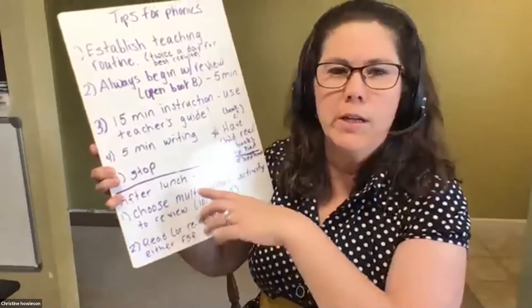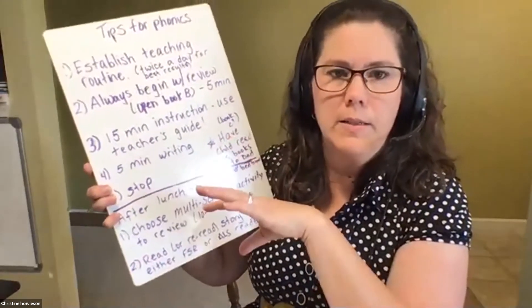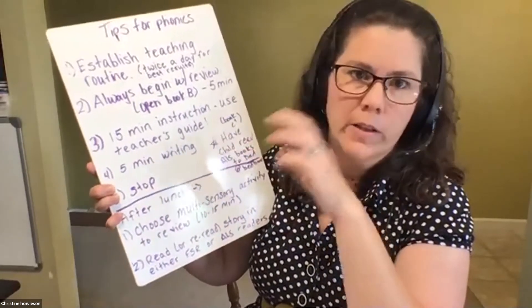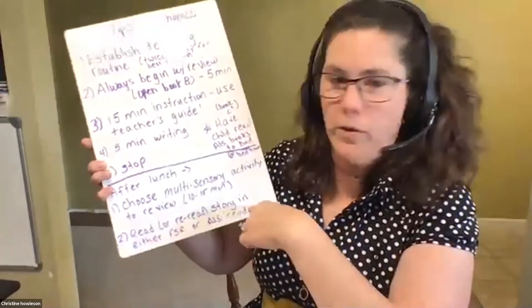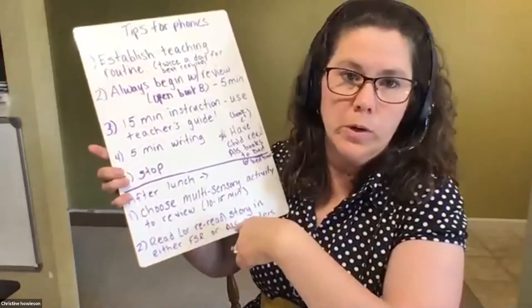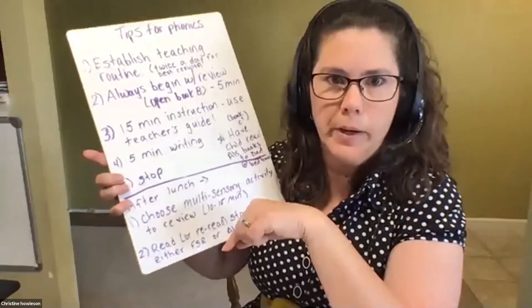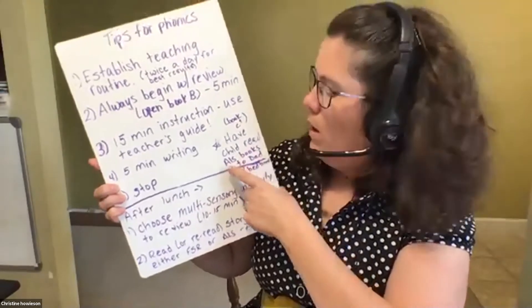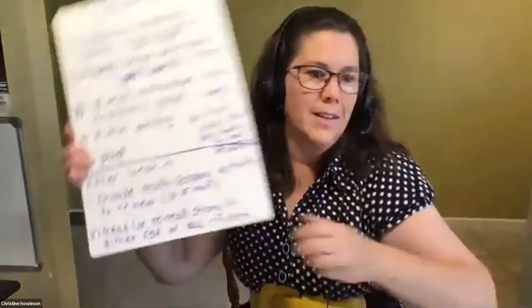After lunch, choose one of the multi-sensory activities we just went through and revisit what you taught earlier in the day — take five minutes and play some of those games. Once you get to books B and C, there are the supplemental readers, the ALS readers like Fun in the Sun. You might read one of those stories or reread stories from the First Start Reading books. Then maybe at bedtime, as they progress a little more, they can read to their dad. That way they're getting three times a day of really practicing their skills. That concludes level one.